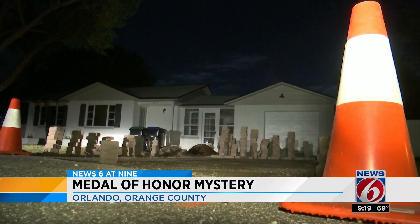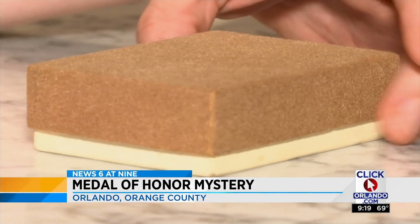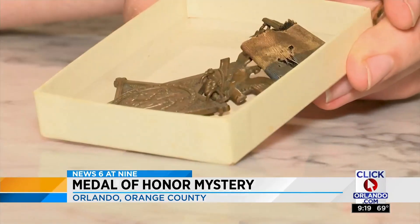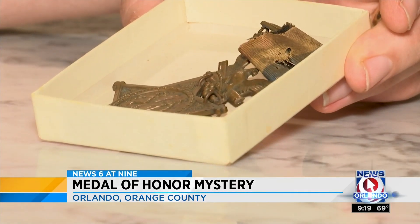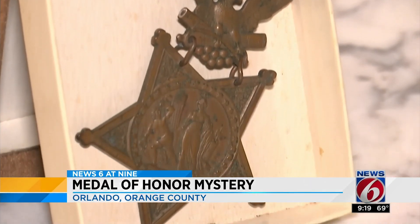Aaron and Michael Kara say when they purchased the Orlando home, it was filled with belongings from the previous owner who had passed away. Inside, they say they located a box showing what appears to be a Medal of Honor from the 1860s.